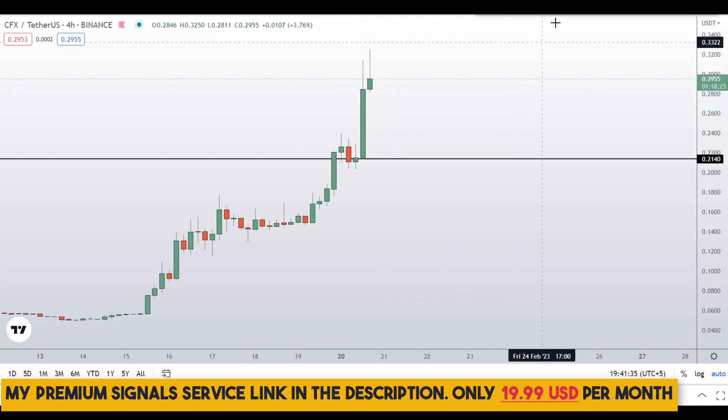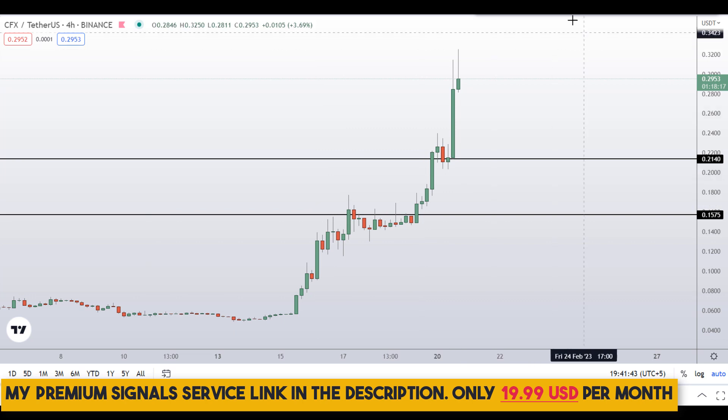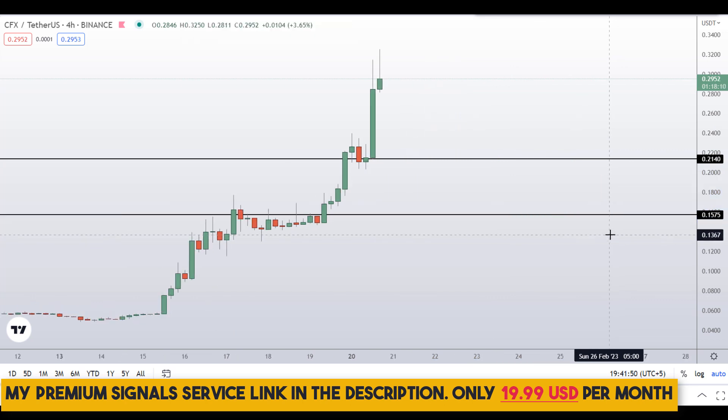Another level I can see is around the 15-cent region — it's a nice area of support and resistance. So if the price comes down to one of these levels — around 21 cents or around 15 cents — I might issue a buy alert on my private signal service group for a possible buy entry. If you haven't joined my signal service yet, now is the time. It's a very cheap signal service, only $19 per month — find the link in the description.